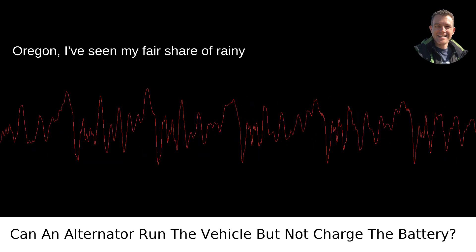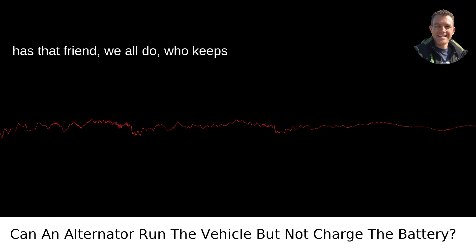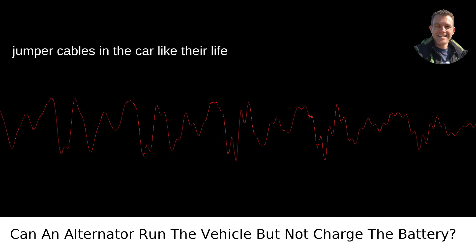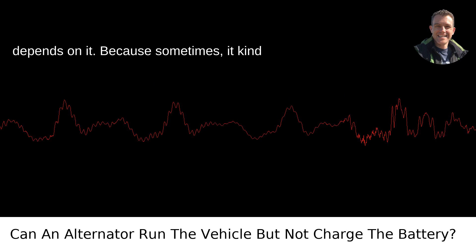Living here in Portland, Oregon, I've seen my fair share of rainy days kill a battery or two. And everyone has that friend — we all do — who keeps jumper cables in the car like their life depends on it, because sometimes it kinda does.